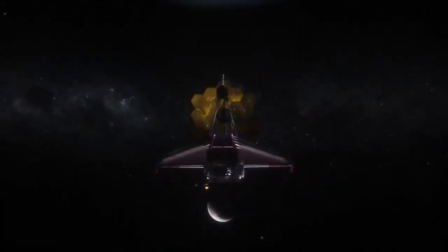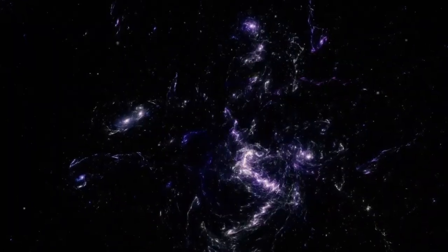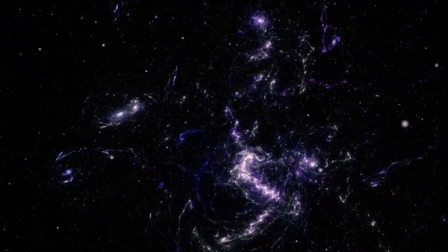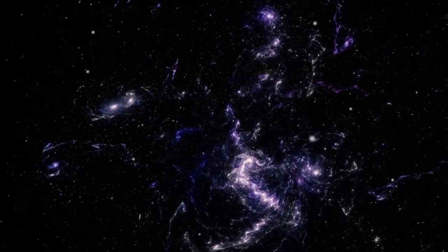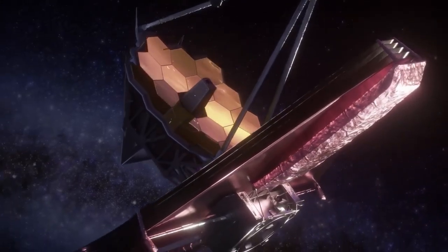The James Webb Space Telescope is our most powerful tool for uncovering the mysteries of distant worlds, and with each new discovery, we are one step closer to answering the biggest questions of all: What else is out there? Are we alone in the universe? The future of space exploration has never looked more exciting. Stay tuned, because the journey is just beginning.